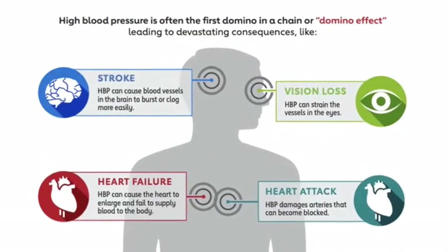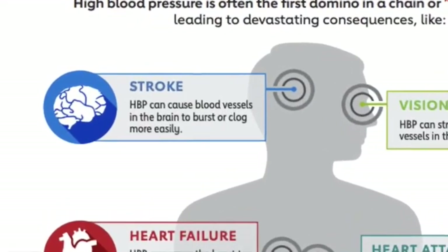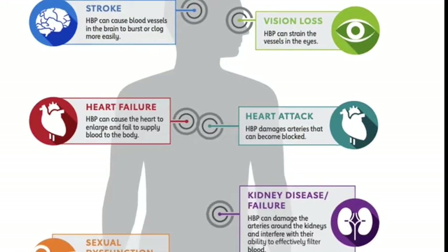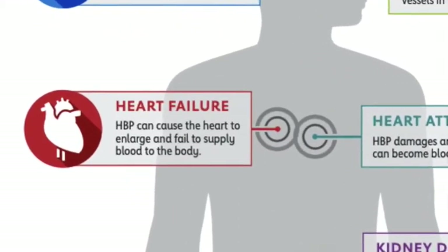There are a few risk factors associated with high blood pressure. One big one is stroke — high blood pressure can cause blood vessels in the brain to burst or clog more easily. It's really important to lower your blood pressure if possible. Some other side effects are heart failure; it can cause the heart to enlarge and a failed blood supply to occur throughout the whole body.